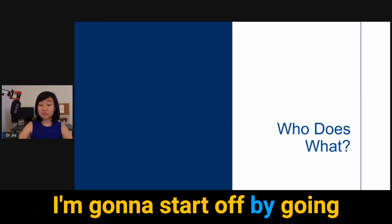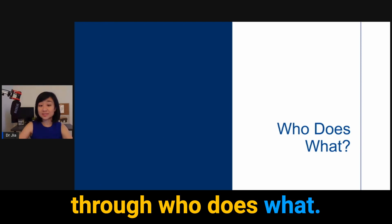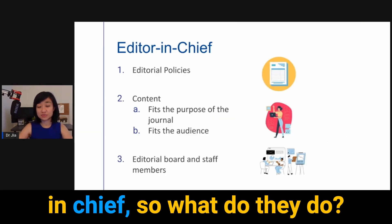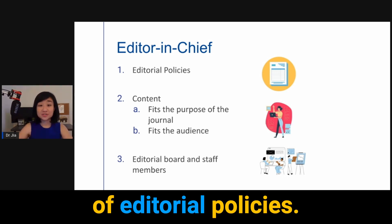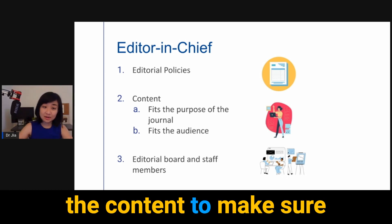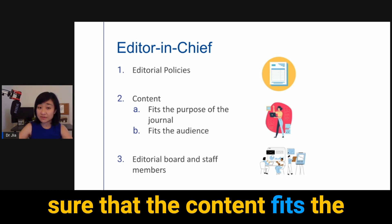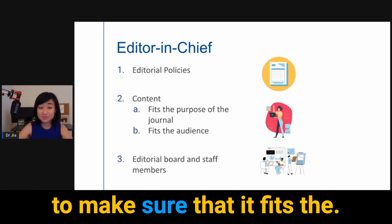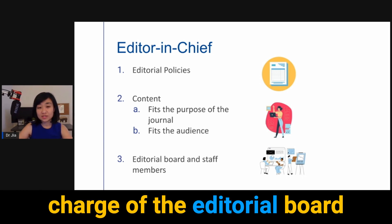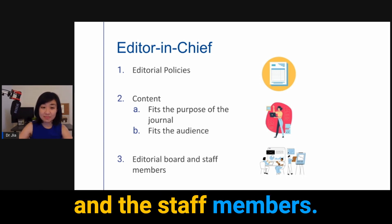I'm going to start off by going through who does what. The first person is the editor-in-chief. They are in charge of editorial policies. They are also in charge of the content, to make sure that the content fits the purpose of the journal and fits the audience. They are also in charge of the editorial board and the staff members.